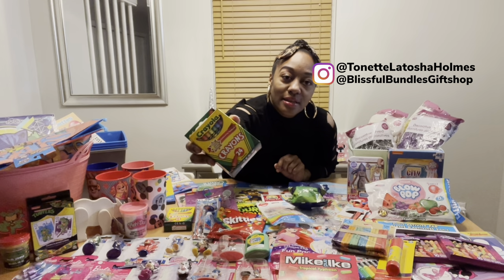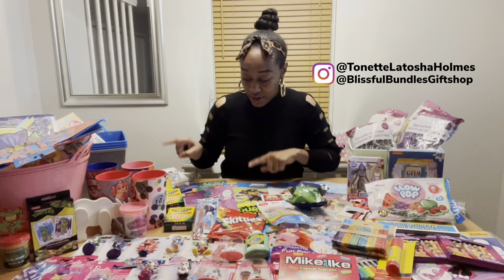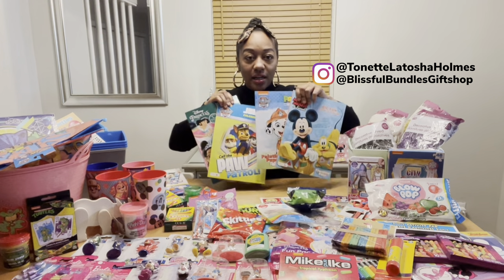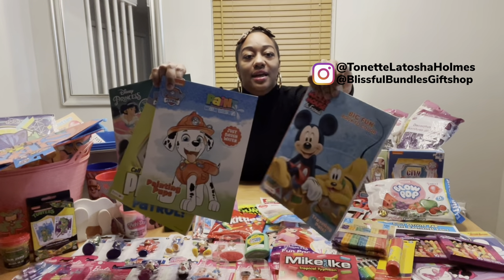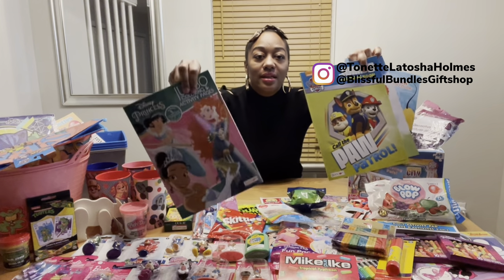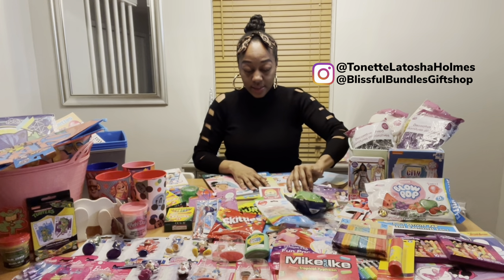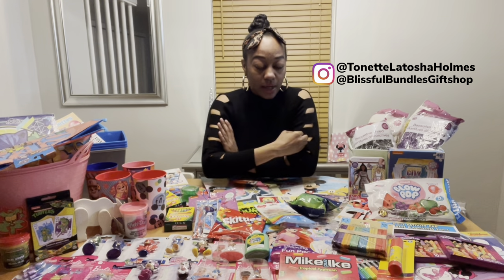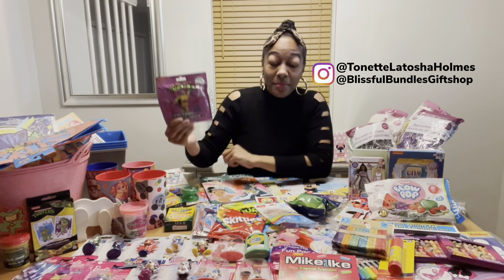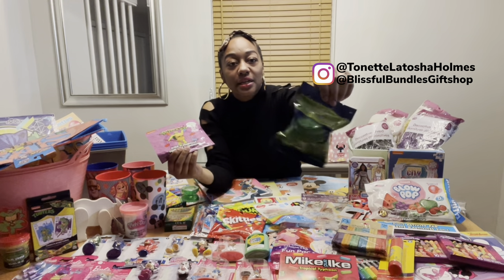I got a few crayon boxes — these will go in the arts and craft themed basket as well as all the character themed baskets, because coloring books will be in the character themed baskets. I got Mickey Mouse, Paw Patrol, and Disney Princess coloring books. These will also go in the Easter baskets, but the coloring books I use for the Easter baskets will be Easter themed.